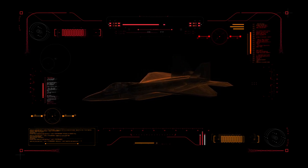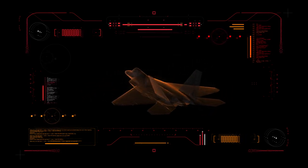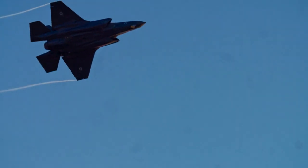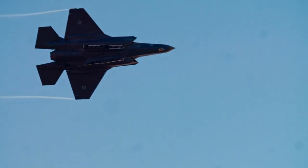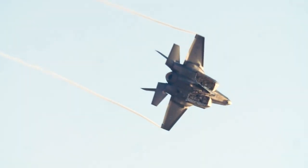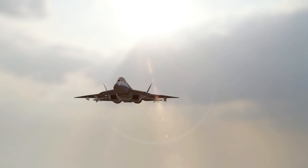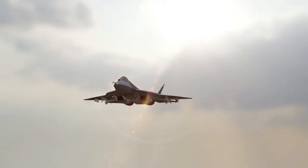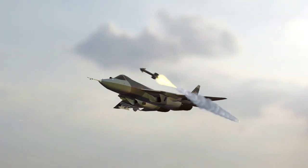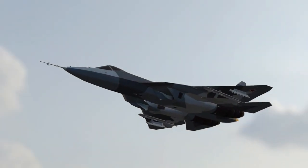Both jets employ stealth technologies, using radar-absorbing materials and shaping techniques to minimize radar detection. However, the F-35's design is known for its emphasis on survivability in a variety of environments, including complex combat scenarios. Meanwhile, the J-35A's design is tailored to enhance performance in carrier-based operations, focusing on maneuverability and speed.